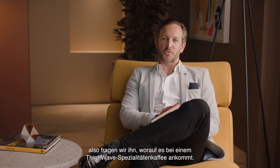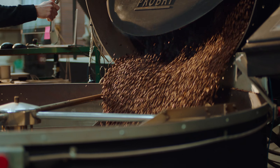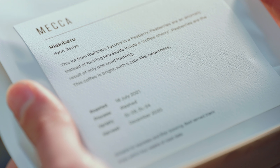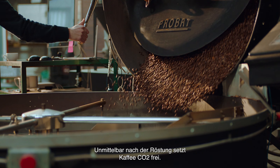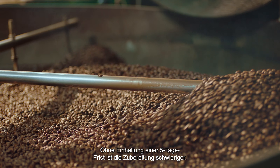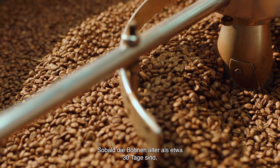It starts with freshness, but you don't want too-fresh beans. Coffee beans are at their peak flavor from about 5 to 30 days out of roast. Immediately after being roasted, coffee releases CO2, so using it before that five-day mark makes it a bit more challenging to work with.